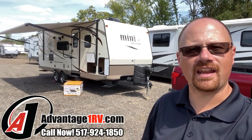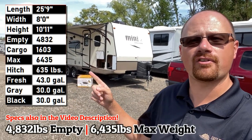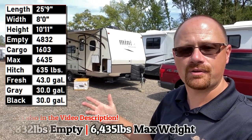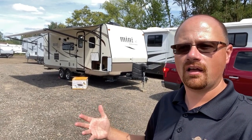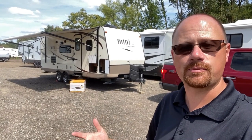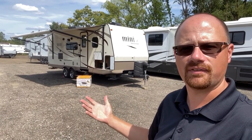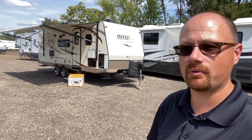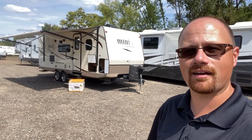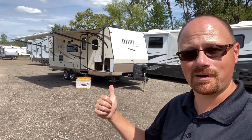Hey everybody, Josh the RV Nerd here at Advantage One RV. We're literally being dropped off this beautiful 2504S Rockwood Mini Lite — 4,830 pounds. It was owned by a couple. Even though this is a little bunkhouse, they said what they loved about it was it was small and had so much storage space. I asked them what was wrong with it — they said nothing, they just decided to get something bigger. Ironically, the next RV they have their eyes on didn't have as much storage as this one.